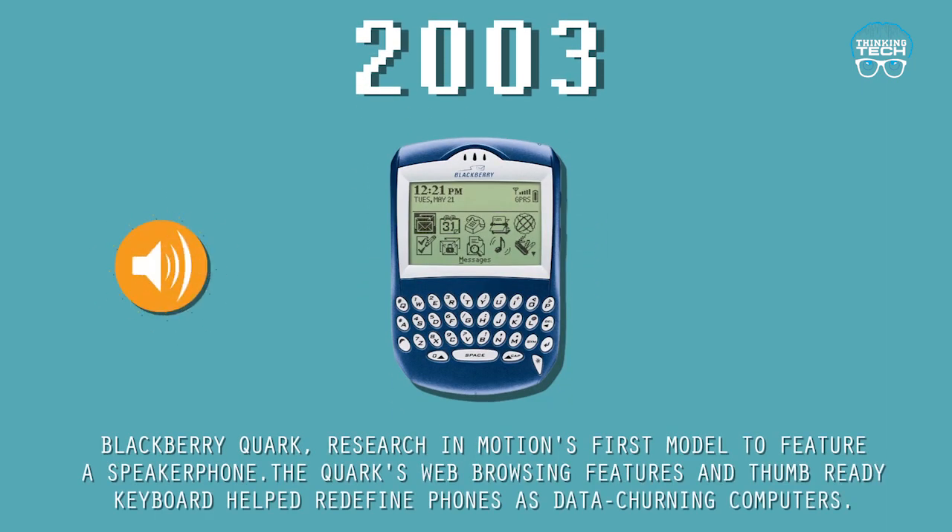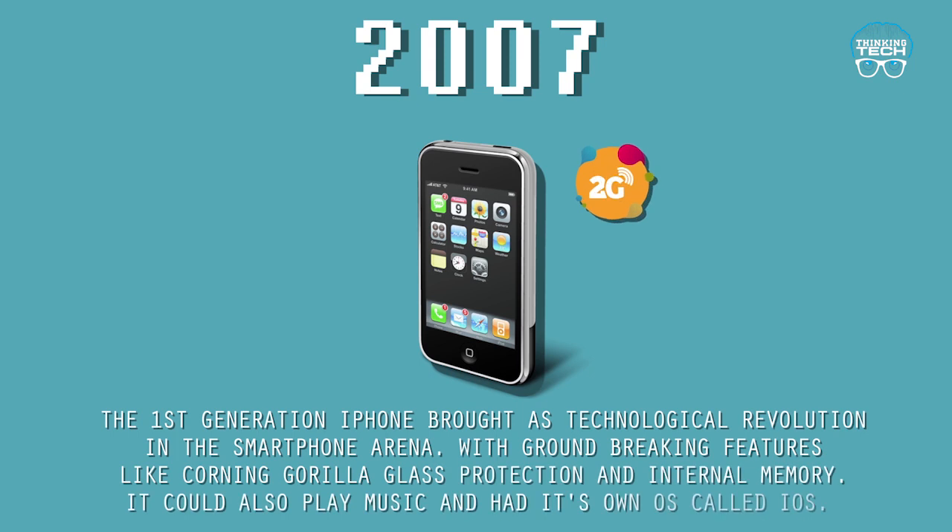The Ericsson R380 was thick, wide, and long — not the most appealing look — and had a strange antenna. 2003: The BlackBerry Quark, by Research In Motion, was the first model to feature a speakerphone. Its web browsing features and thumb-ready keyboard helped redefine phones as data-processing computers.